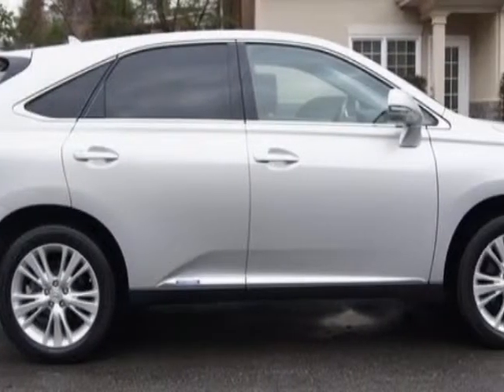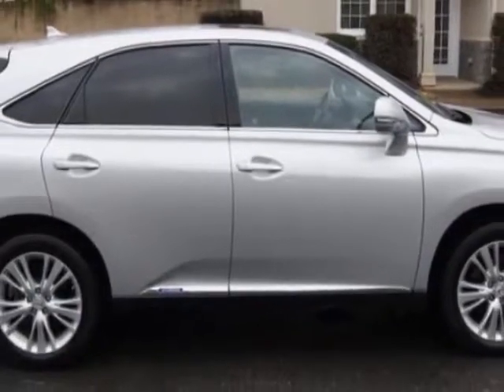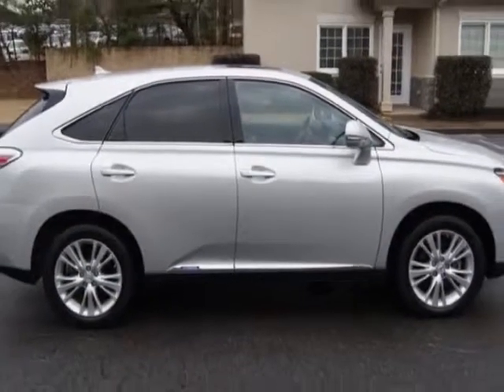Call 770-973-8077 or email our friendly sales staff today to schedule a test drive.